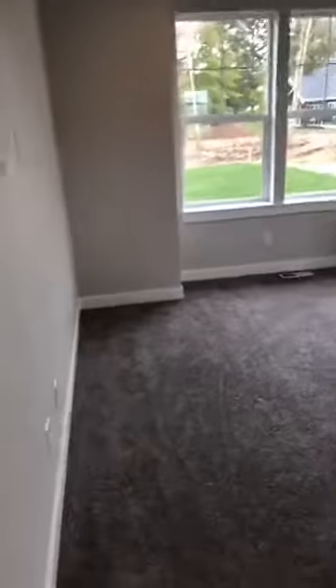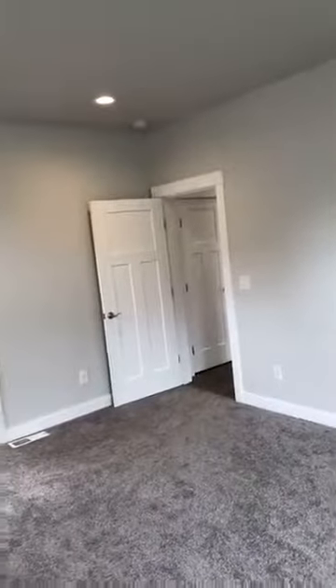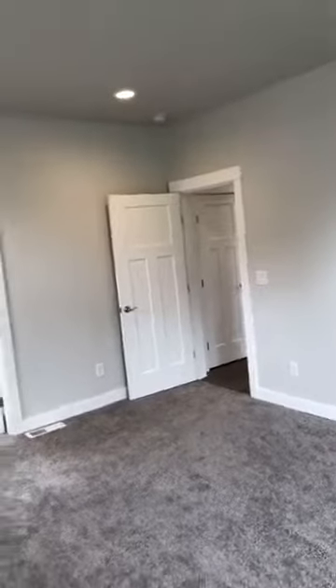Here's the master bedroom. The master is on the main floor, which is great — it's separated from where the kids' rooms or other rooms are. You've got a nice size master bath and bedroom with lots of light. You're going to get nice light in the morning. It's about twice the size of the two other bedrooms.